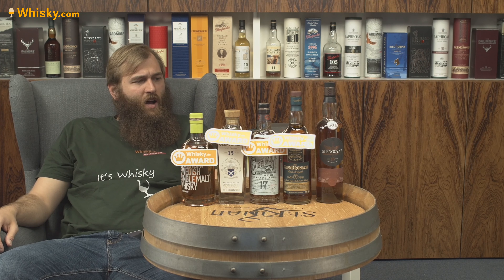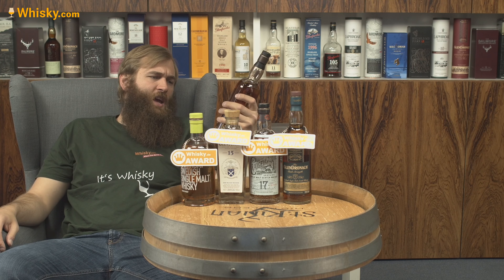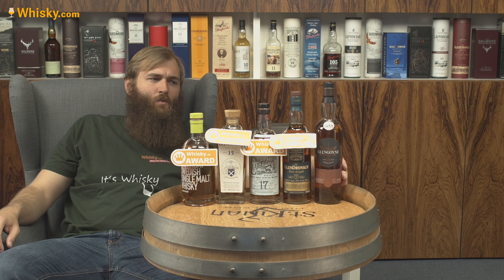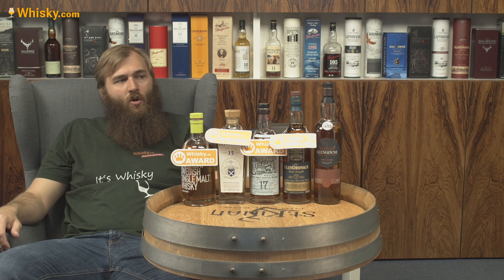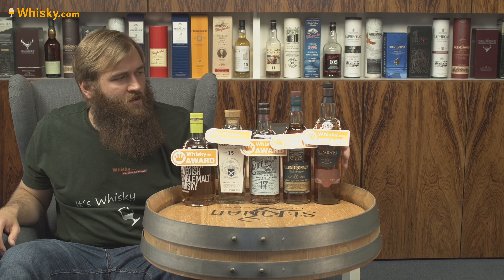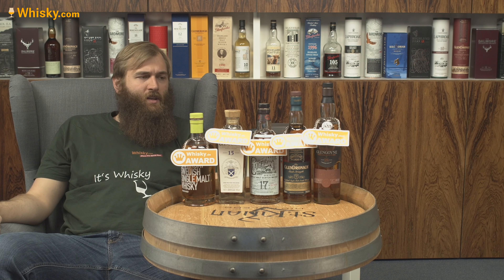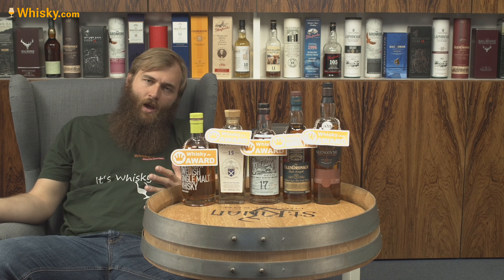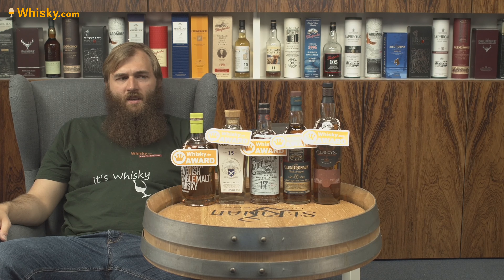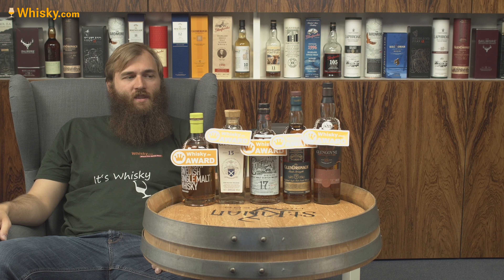Last of all, we have the Glengoyne 18-year-old. This month it was just an obvious choice, as Glengoyne whiskies are really good and the 18-year-old expression from their distillery is just exceptional. It's a definite buy. The 18-year-old does have a bit of a price tag, but if you see it you can't go wrong — you will get a really good whisky.